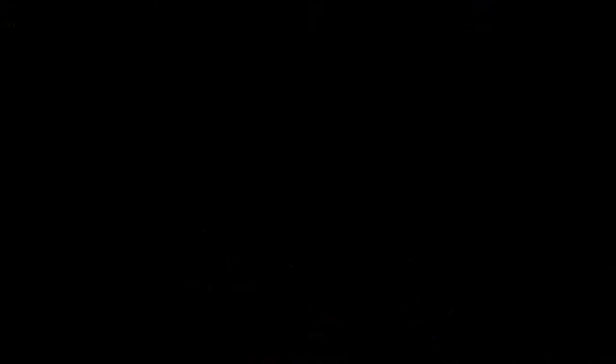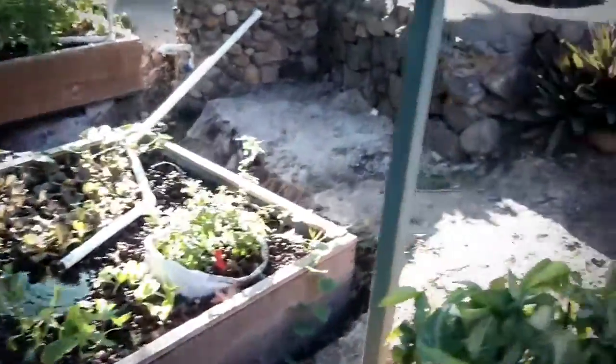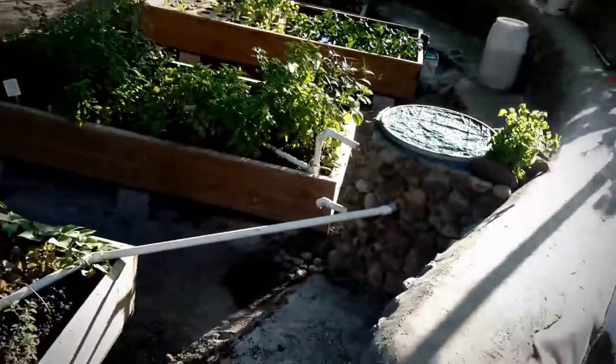We have two fish tanks. One is filled with tilapia — there's probably 60 or 70 in there — and the other is filled with some new catfish, and they're just starting to get bigger. We've got about 20 in the other one.